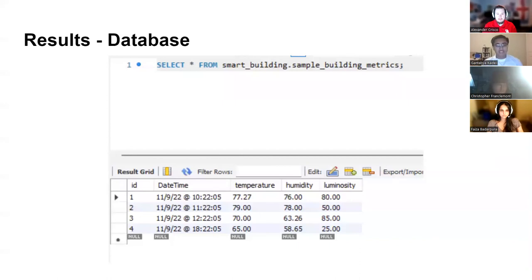What you see here is one of the integral tables for our database. It hosts the information sent in by the Data Gathering Unit, which then gets routed to our website for display.